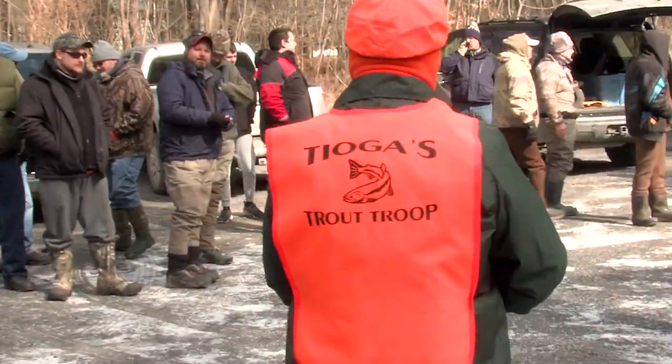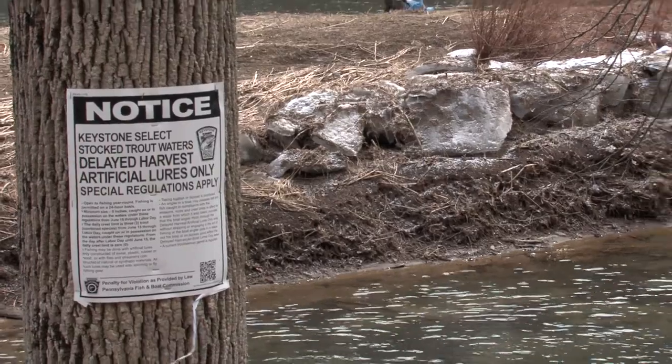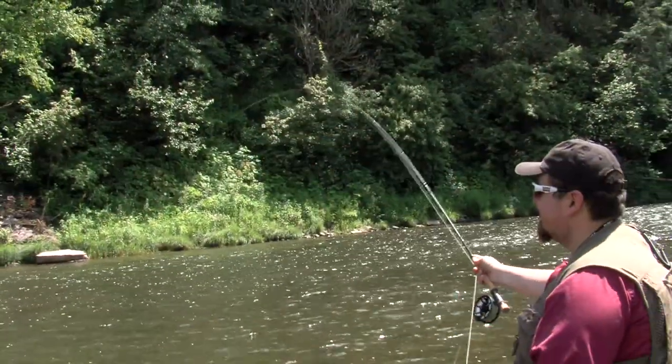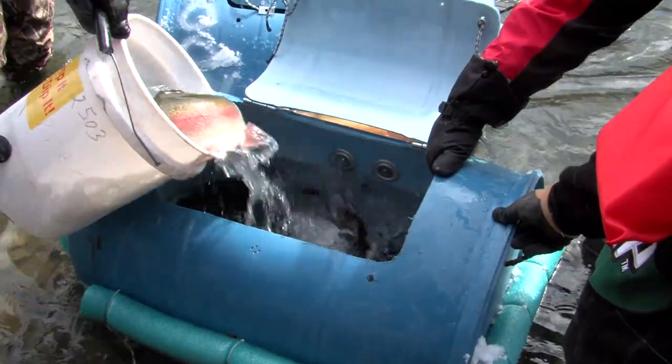There's obviously a group that's going to be utilizing this resource, and I did some digging — what about a Keystone Select Water? The Keystone Select Water is the Fish and Boat Commission's attempt to create a destination type of fishery, a very exciting fishing opportunity. Today we stocked a high number of large trout, generally about 14 all the way up to about 20 inches, with a few outliers at about 25 inches.